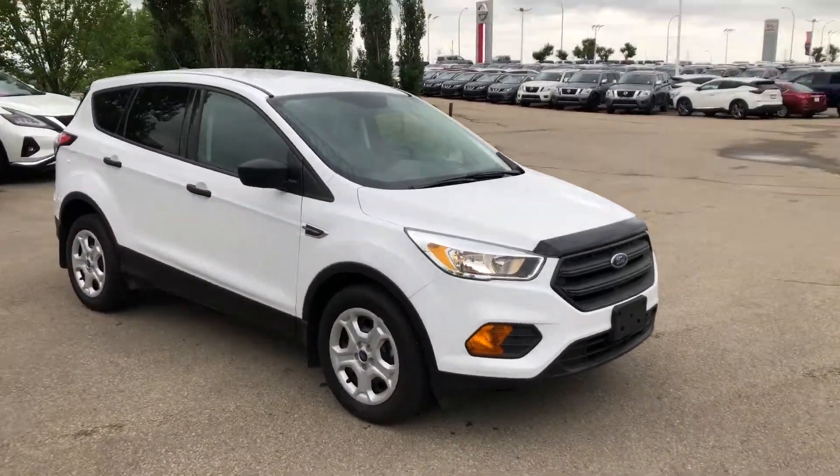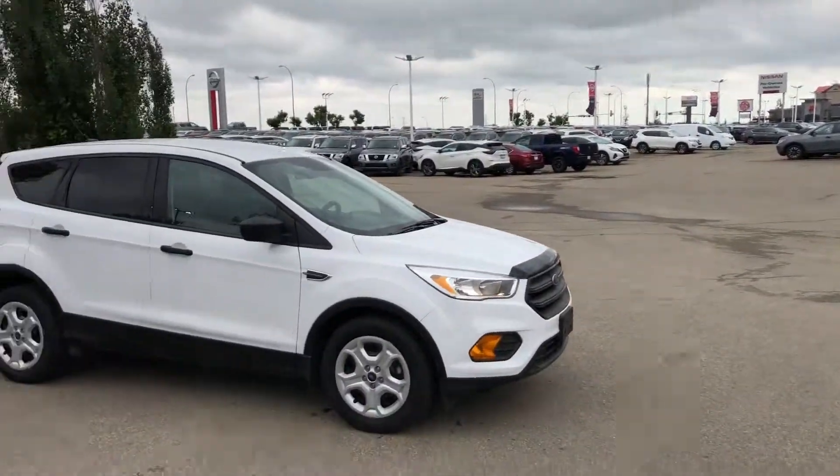Come see me at Sherwood Nissan. We'll get everything going today.